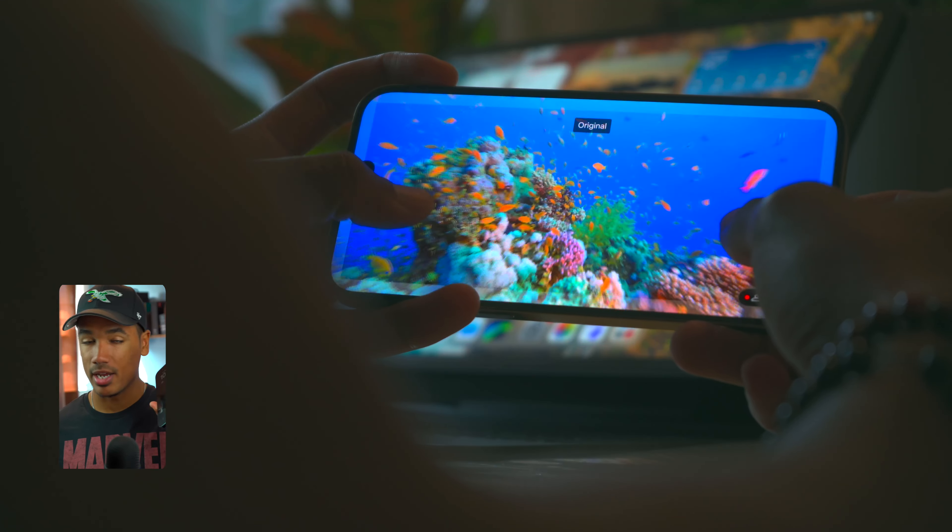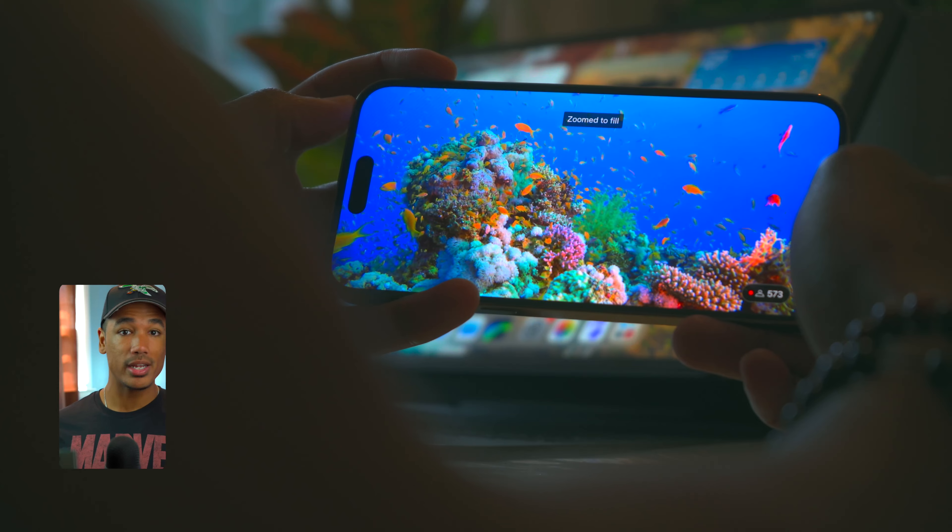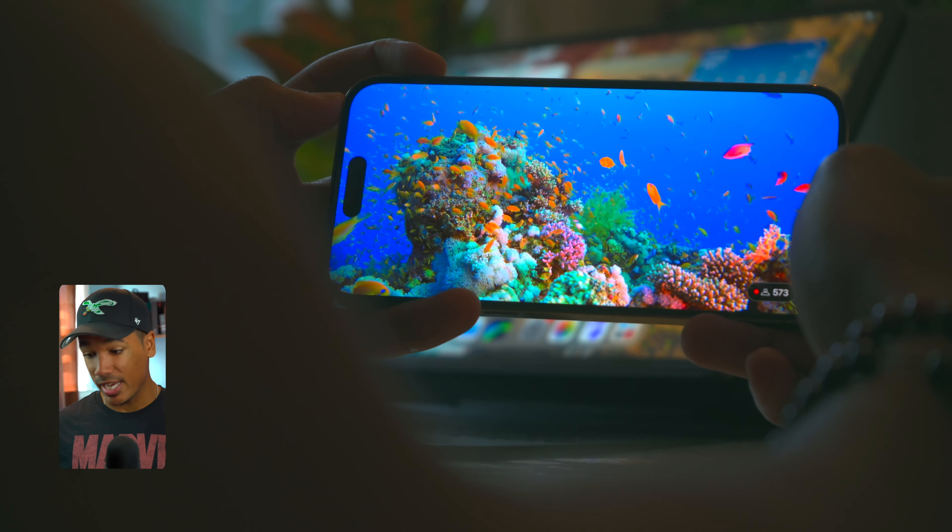For a large majority of people using a phone day-to-day without them side by side, you're not going to notice the difference. Some people are concerned about the notch and the dynamic island getting in the way of viewing. Yes, it's great that the S23 Ultra doesn't have that, and viewing is more seamless, but honestly, watching content on the iPhone 14 Pro Max, after a little bit it kind of just vanishes.